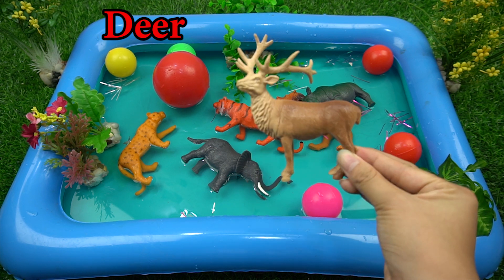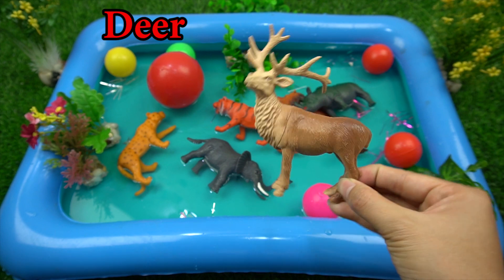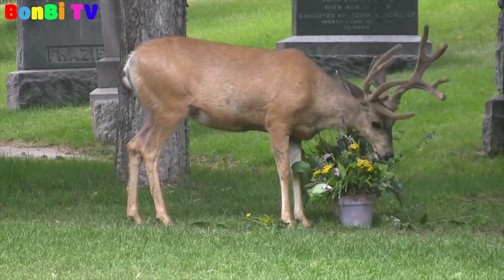This is a stag. The stag is grazing grass.